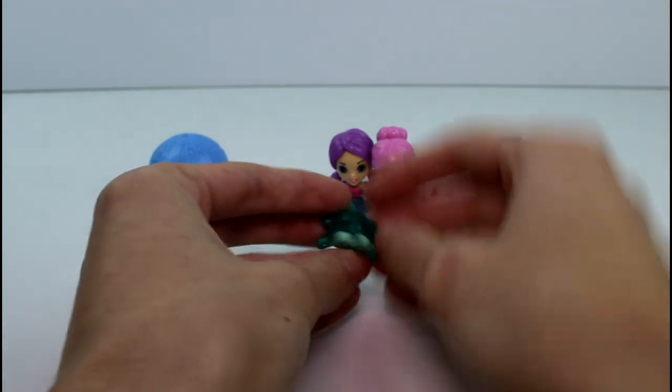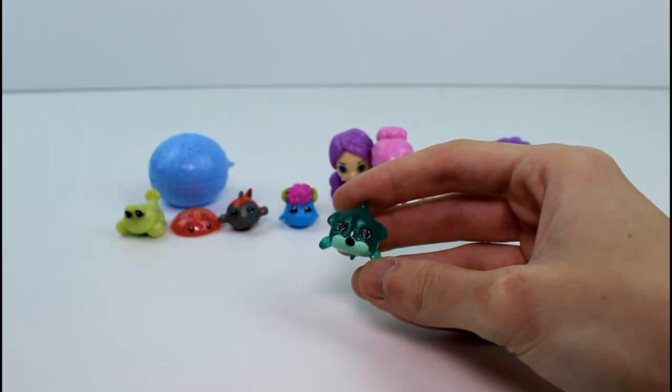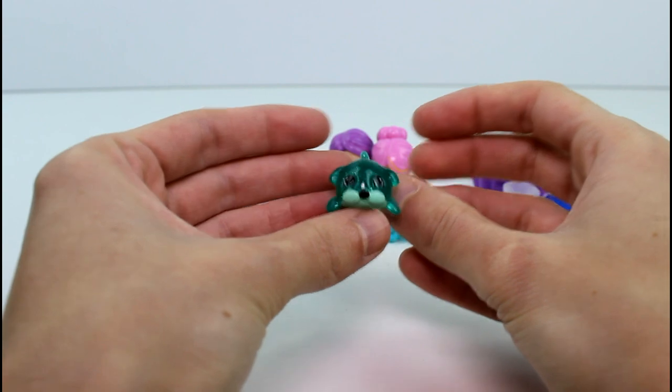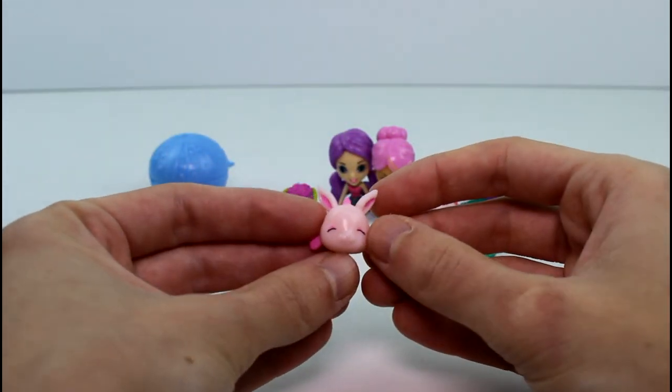And then we have a duplicate — the puppy fish. Buster Barkley again, and he's a common. So cute though. So that's our first duplicate. And then we have this little girl.